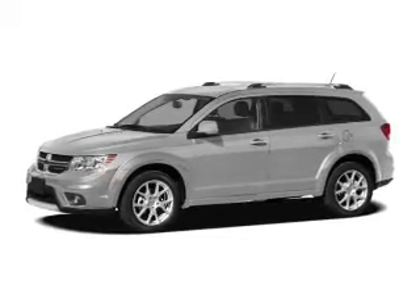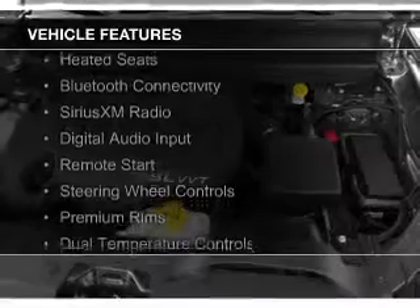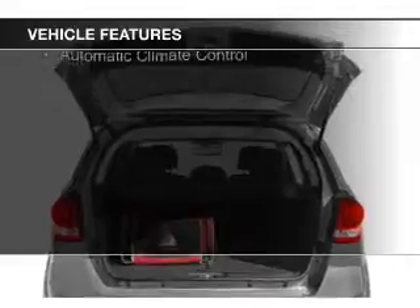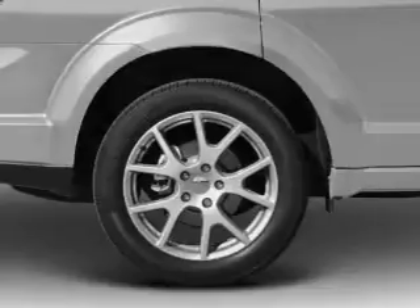and an automatic transmission. The features include leather seats, heated seats, Bluetooth connectivity, Sirius XM satellite radio, digital audio input, remote start, steering wheel controls, premium rims, and dual temperature controls.